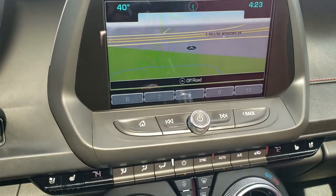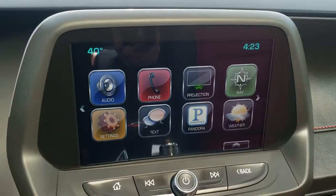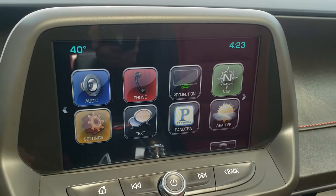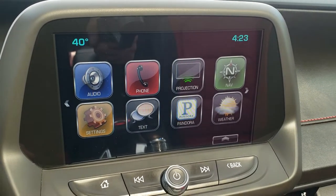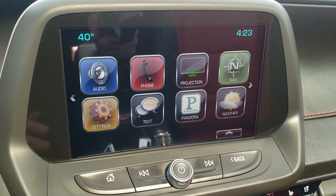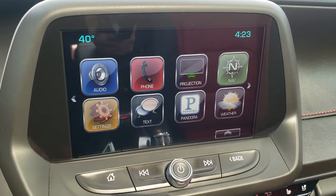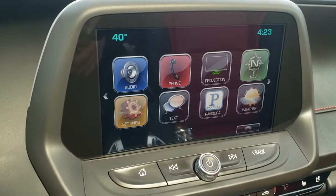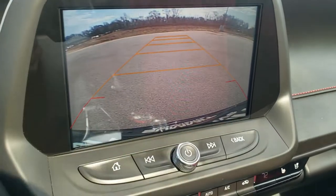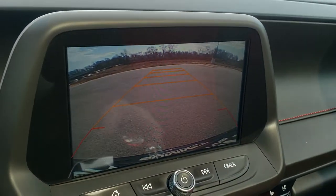These seats are heated and cooled. You get dual climate control. You also have projection, so you can hook your cell phone via Android Auto or Apple CarPlay to the screen. If you've got Waze or Google Maps, you can project it to the screen, plus you have the factory navigation system as well. This is also where your backup camera shows up — those are dynamic grid lines that turn as you turn the steering wheel.